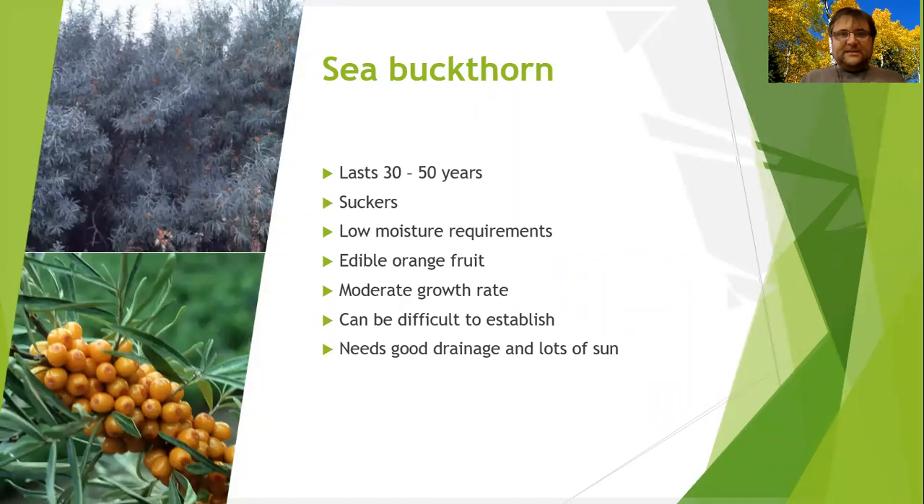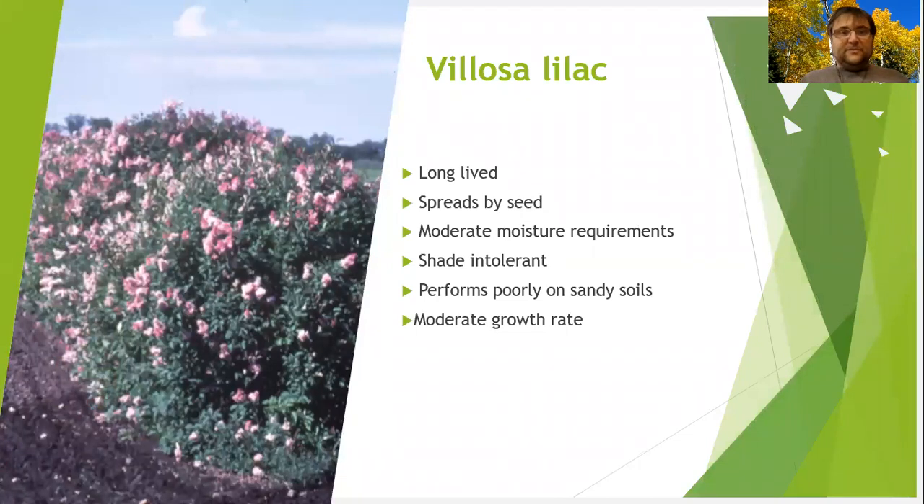Sea buckthorn is another salt-tolerant species. It grows on sandy soil and suckers quite a bit. It can sometimes be difficult to establish, but once you do, it is going to last long. Lilac is a beautiful shrub that can be planted under power lines and can also tolerate some level of salt. It has wonderful flowers, and there are a few lilac species you'd be able to plant.